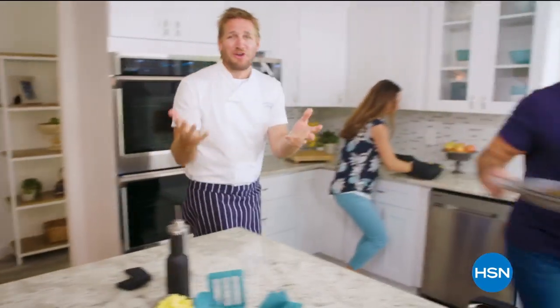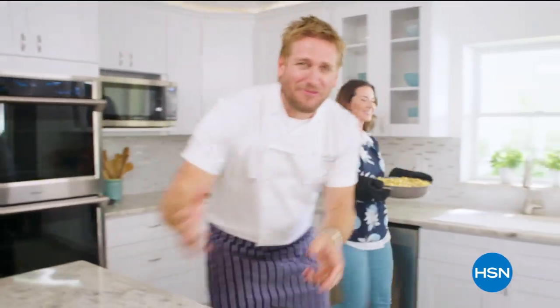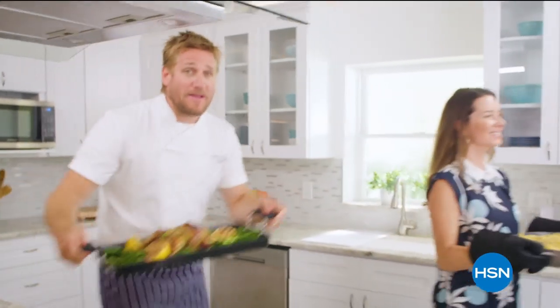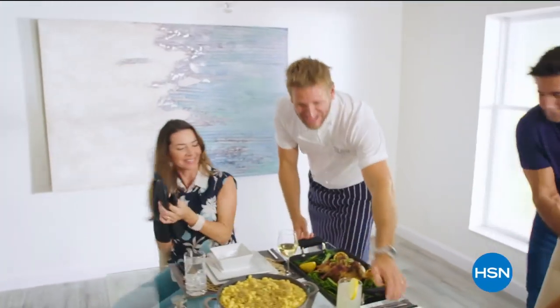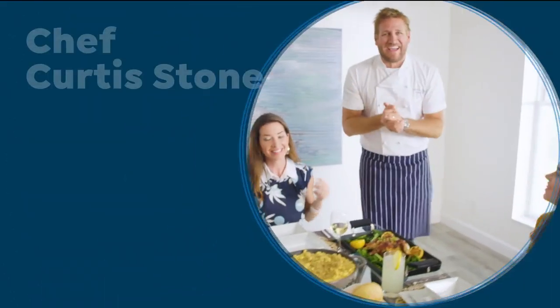That's why I've developed this incredible innovative line for HSN. It makes the prep easy and it also makes the cooking a whole lot of fun. From my kitchens to your tables, let's turn the every day into gourmet.